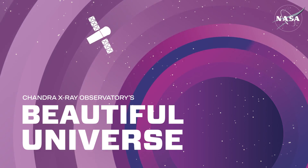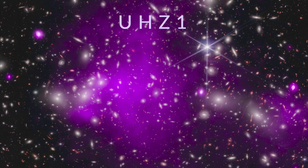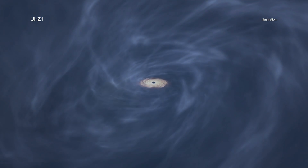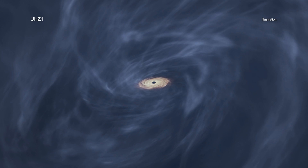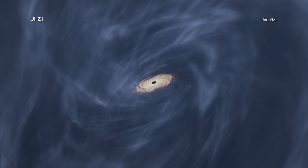Astronomers have discovered the most distant black hole yet seen in X-rays using two NASA telescopes, the Chandra X-ray Observatory and James Webb Space Telescope.